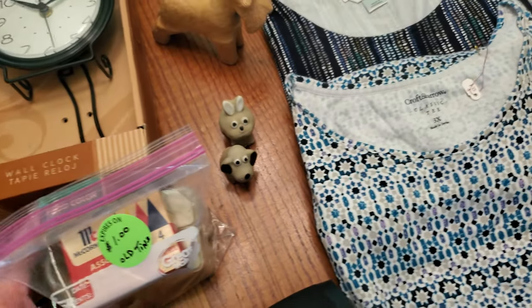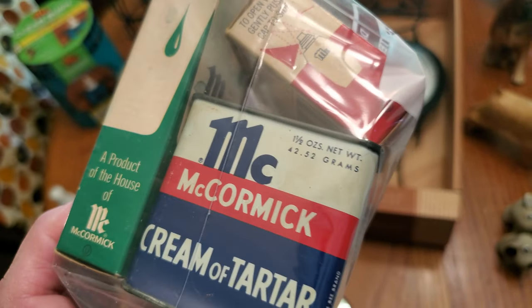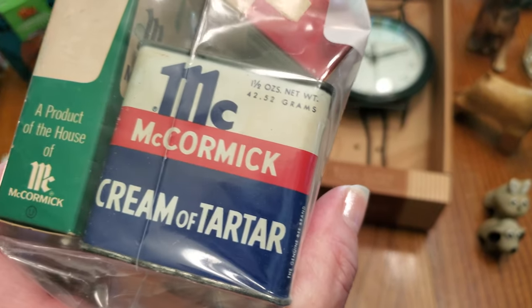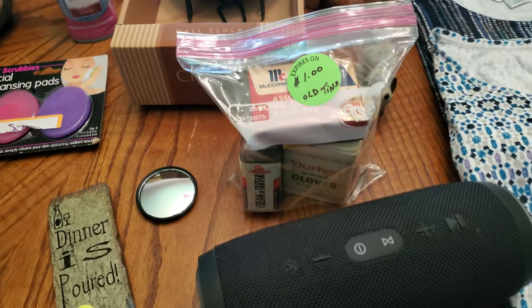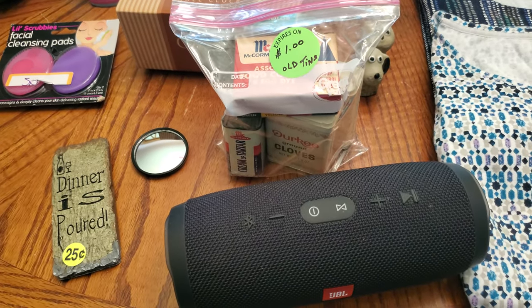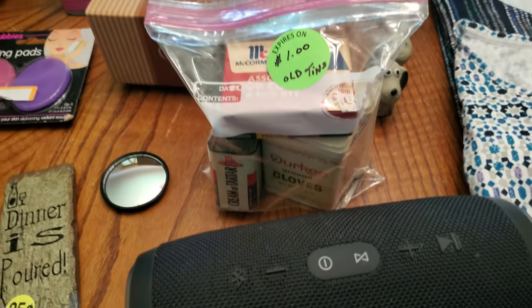I don't usually buy these, but they reminded me of my childhood. There are five containers for a dollar — these older metal tins they used for spices. I'll empty them out and do a little research. I know people sell them at my antique mall but I've never found them before. At less than 20 cents a piece it was certainly worth picking them up.